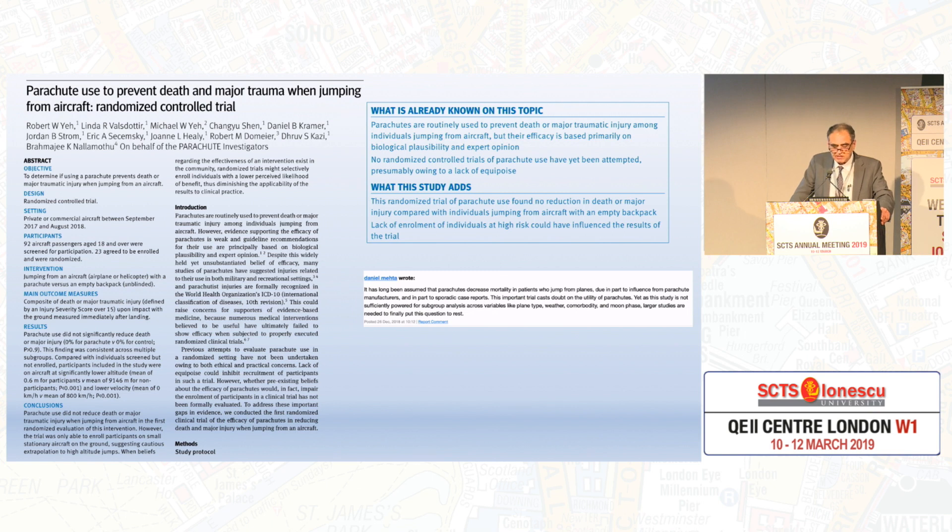I'll now show you two interesting slides. This is a parachute used to prevent death and major trauma when jumping from aircraft. Clearly it's not possible to do that trial. Parachutes are routinely used to prevent death or major traumatic injury among individuals jumping from aircraft, but their efficacy is based primarily on biological possibility and expert opinion. No randomized trials of parachute use have been attempted, presumably owing to lack of equipoise. This randomized trial found no reduction in death or major injury compared with individuals jumping from aircraft with an empty backpack — because individuals at high risk were not enrolled.